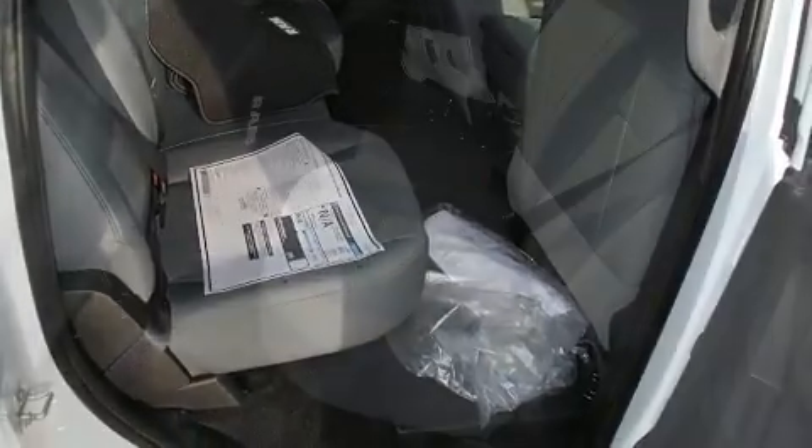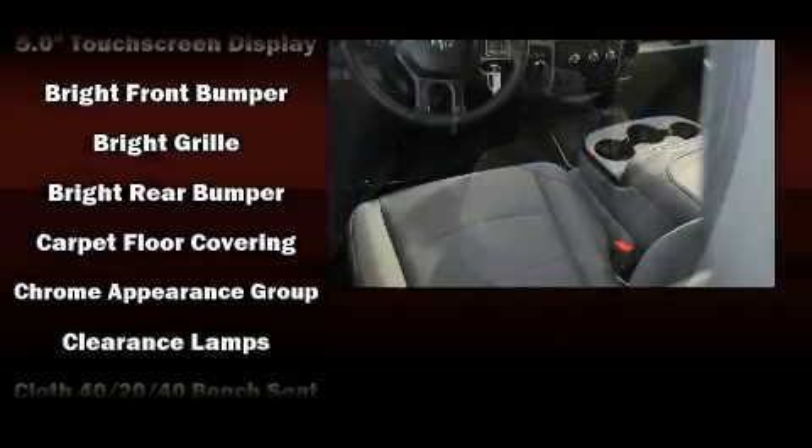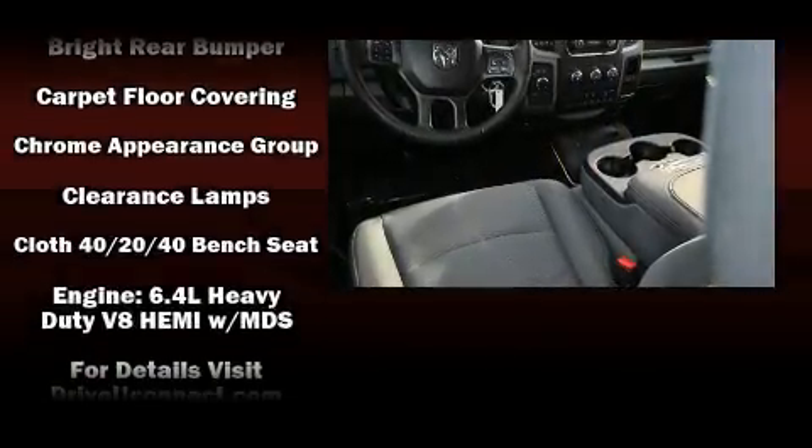Top features include remote keyless entry, an automatic dimming rear-view mirror, a front bench seat, a trailer hitch, a bed liner, and much more.